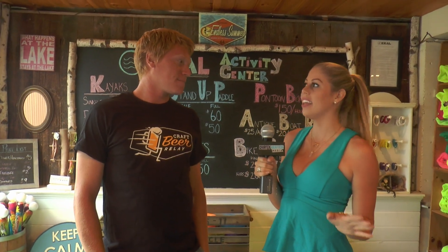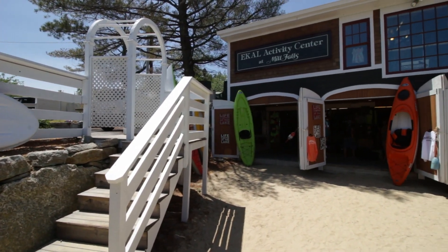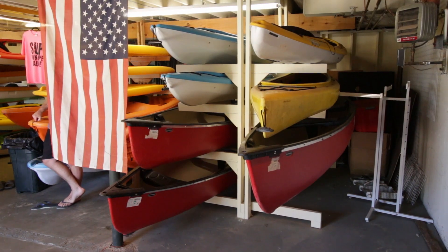But first, tell us a little bit about E-Cal — this place is amazing. Well, we have bike rentals, which are new this year. We've always done kayaks, canoes, and stand-up paddleboards.